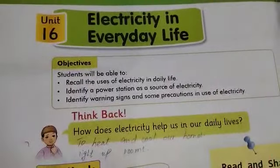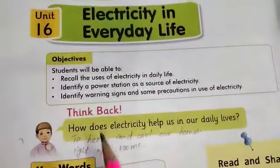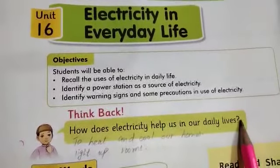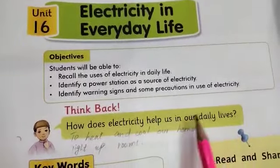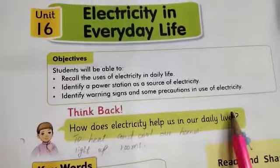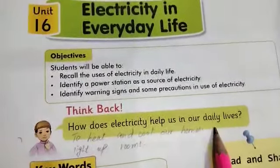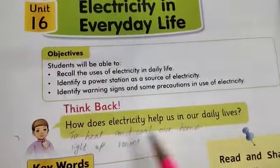So let's start. Think back — how does electricity help us in our daily lives? Electricity is used to heat and cool our homes, light up rooms, and used in machinery.